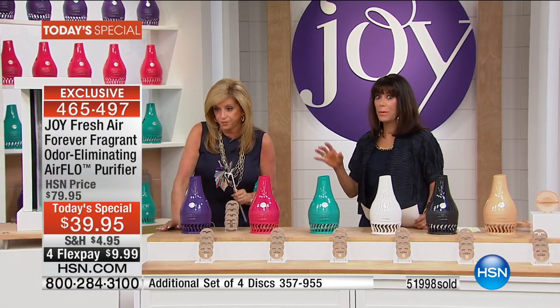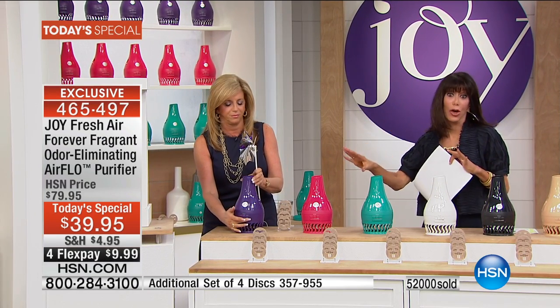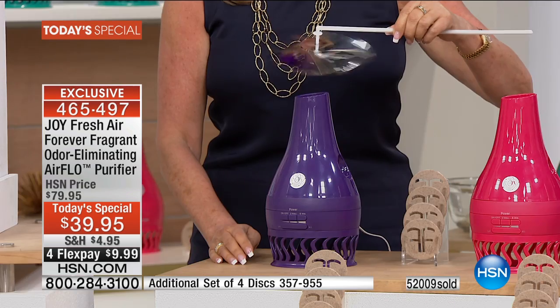It has been one year and two months since we've seen the Airflow. With 52,000 now gone, we are way ahead of where we thought we would be. It's $79.95 at HSN retail, but it's only $39.95 — four flex payments on your HSN card of $7.99.